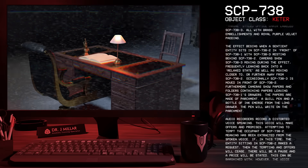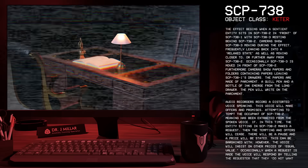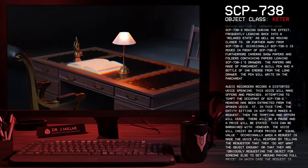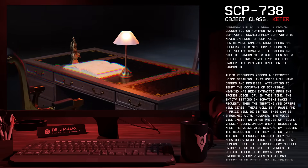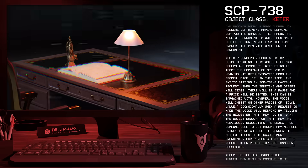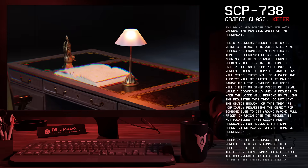This voice will make offers and promises, attempting to tempt the occupant of SCP-738-2. If the entity sitting in SCP-738-2 makes a request, the tempting and offers will cease. There will be a pause, and a price will be stated. This can be bargained with; however, the voice will insist on other prices of equal value. Occasionally, when a request is made, the voice will respond by telling the requester that they do not want the object enough, or that they are obviously requesting the object for someone else to get around paying full price, in which case the request is not fulfilled.